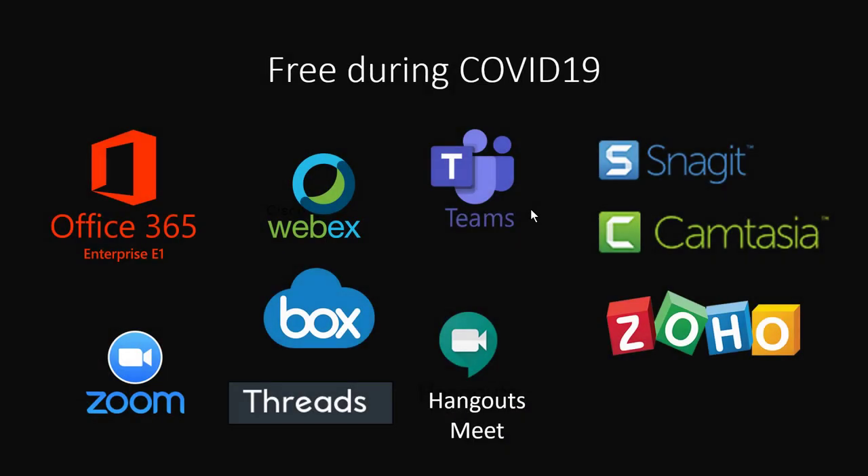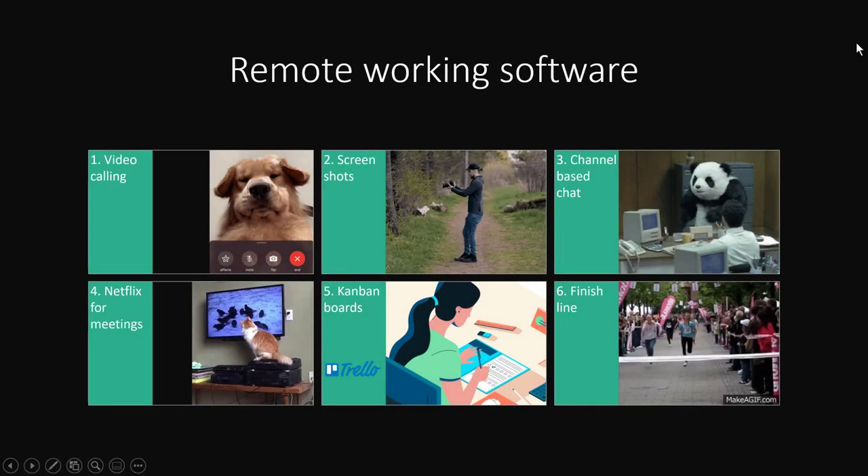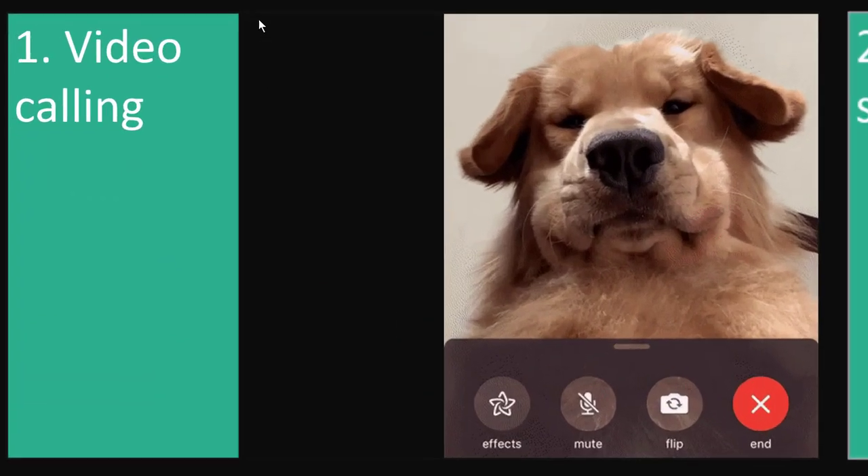There is a lot of software offering free versions during COVID-19 of their otherwise paid products — Office 365 is a big one, Cisco Webex, Snagit, Camtasia, and Zoom. We're going to talk about six things: video calling, screenshotting, channel-based chats, Netflix for meetings, Kanban boards like Trello, and then we'll get to the finish line.